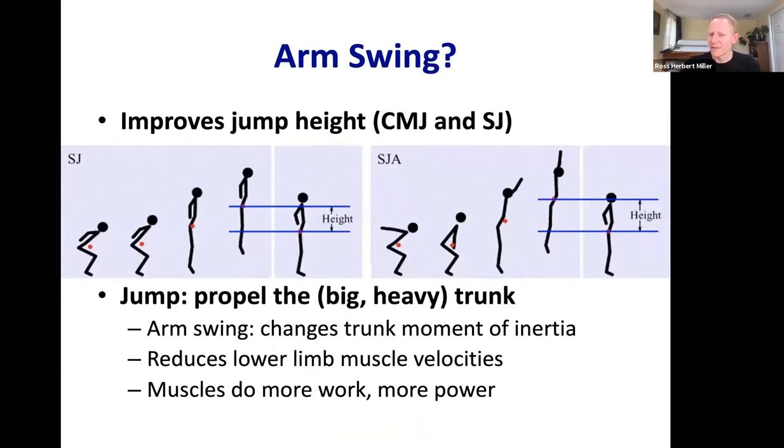What about arm swing? How does arm swing make us jump higher? If it does, it must be increasing takeoff velocity and vertical impulse. The best theory: the trunk is really heavy, and if it's not positioned correctly, the jump will be poor.